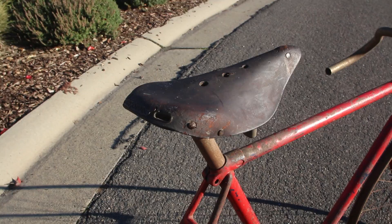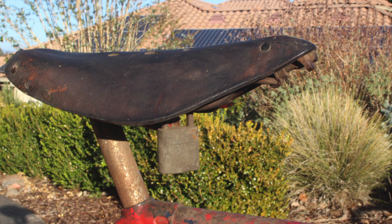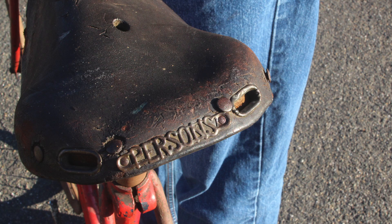Amazingly, the original saddle — which is a super cool Person's 4-rail racer — is still on the black bike, and even the Person's rear badge on the saddle has survived.